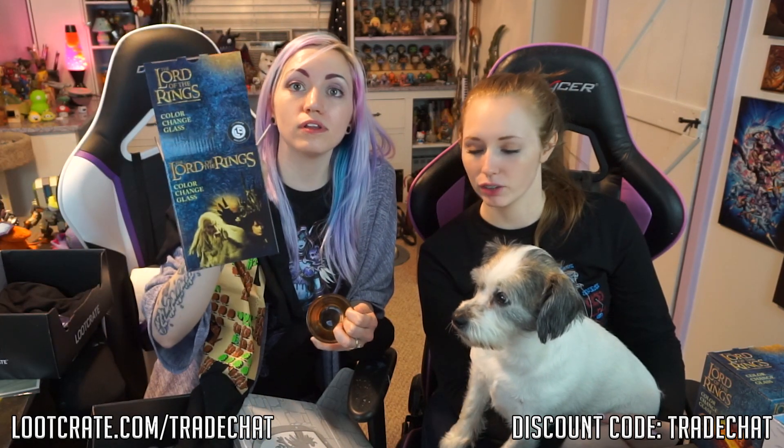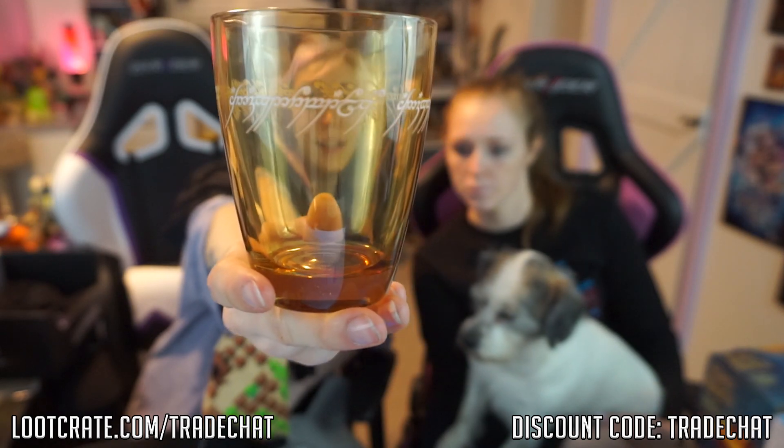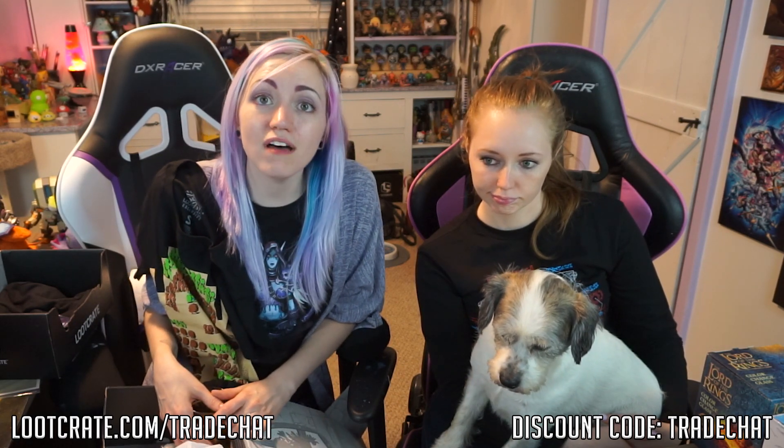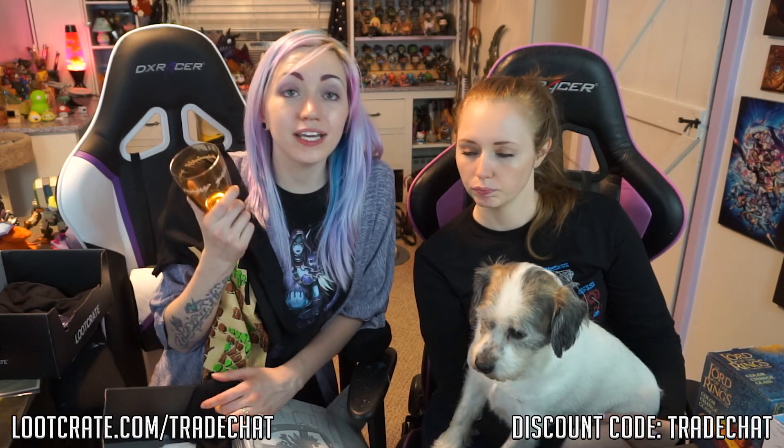We also got a color-changing Lord of the Rings glass, and this is amazing. It's kind of like an amber glass, the size of a wine glass or a whiskey on the rocks. You could put your whiskey in here. It's got the engraving from the One Ring around the side, and when you add cold water to it, the engraving turns red. I've never actually seen Lord of the Rings — I've tried a lot of times and I fall asleep every time. But Nick has seen them and loves them, and these are cool glasses.